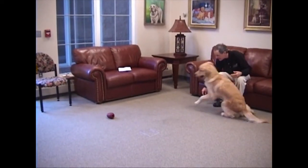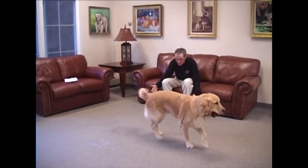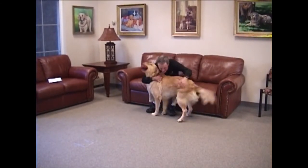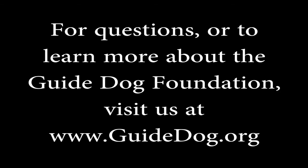Remember, play that is initiated and directed by the handler improves your relationship with your dog. For questions or to learn more about the Guide Dog Foundation, visit us at guidedog.org. Thank you.